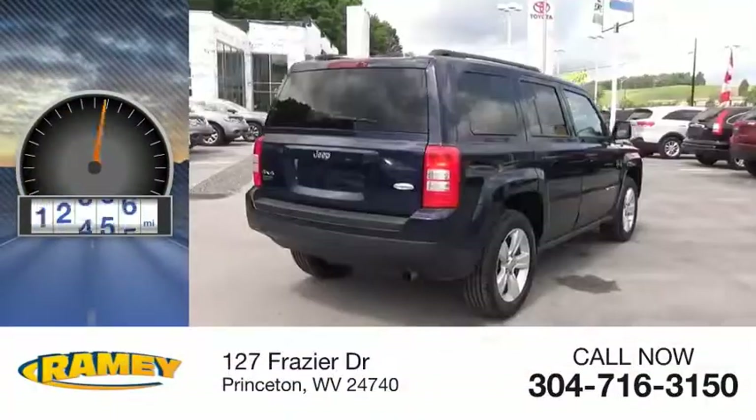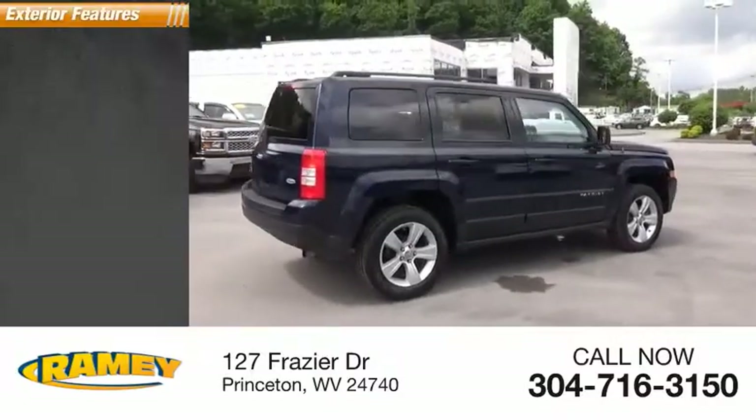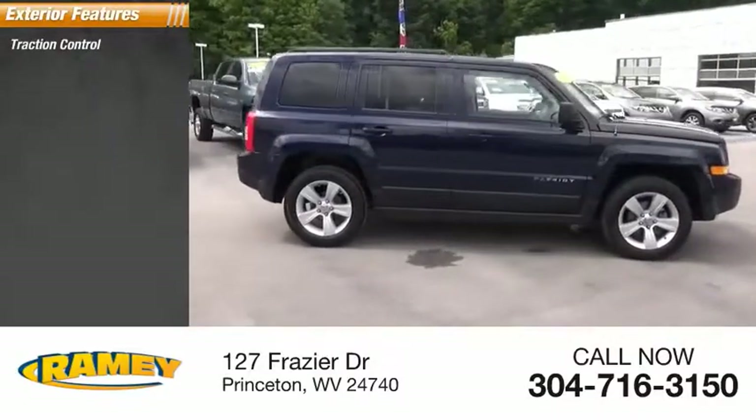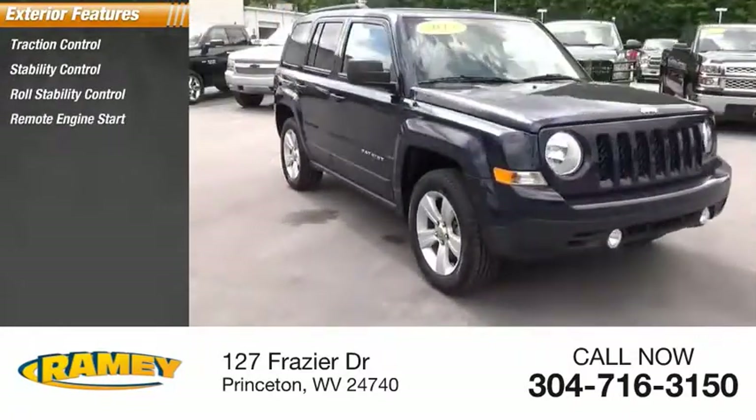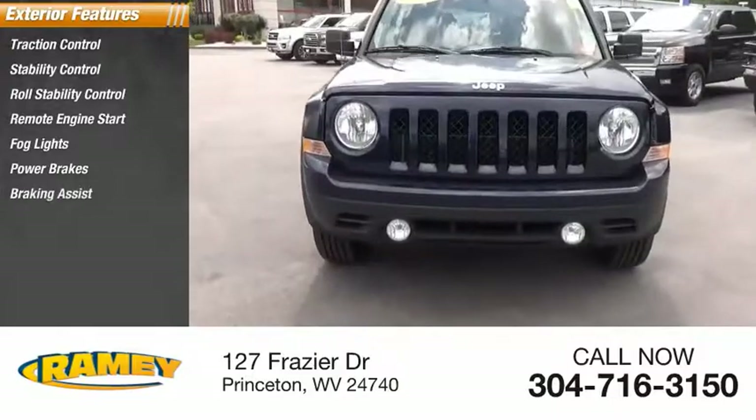This vehicle has less than 45,000 miles. Here are some of this vehicle's great options: traction control, stability control, roll stability control, remote engine start, fog lights, power brakes, and braking assist.